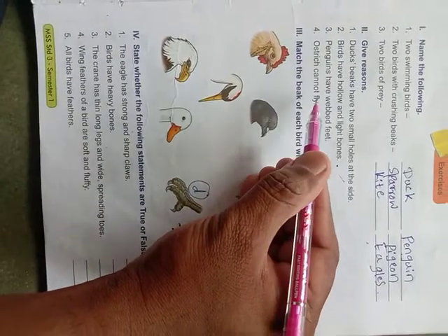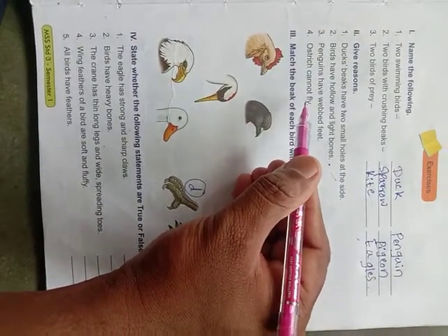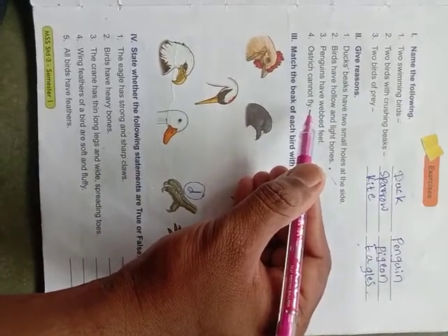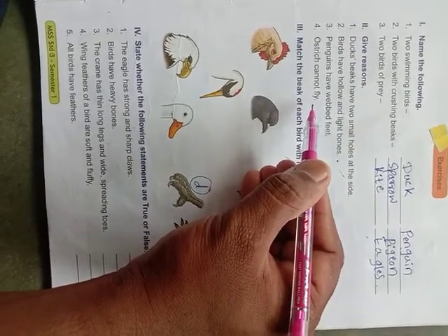Ostrich cannot fly because their body weight is very heavy — more than 300 kg. Due to this heavy body weight, the ostrich cannot fly. That is why ostrich cannot fly.